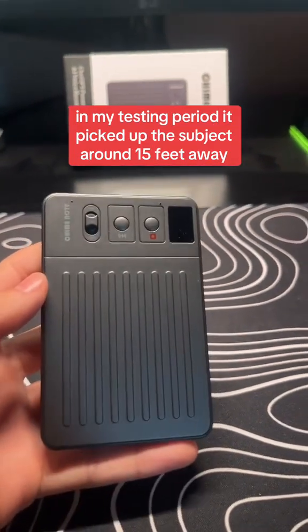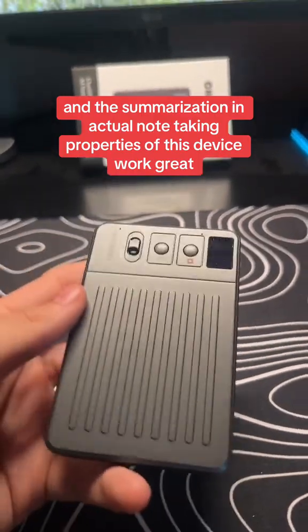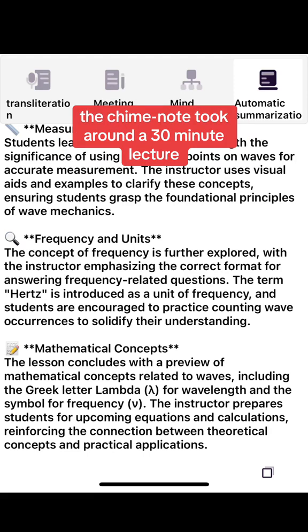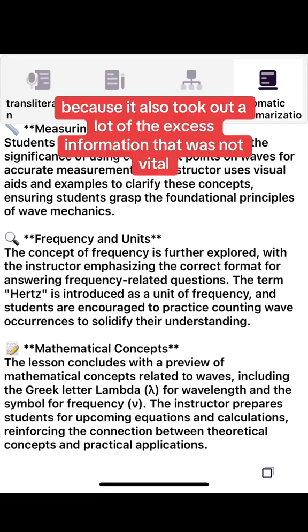In my testing period, it picked up the subject around 15 feet away, and the summarization and actual note-taking properties of this device were great. The Chime Note took around a 30-minute lecture and put it into really easy-to-read bullet points, which is amazing because it also filtered out a lot of the excess information that wasn't vital.